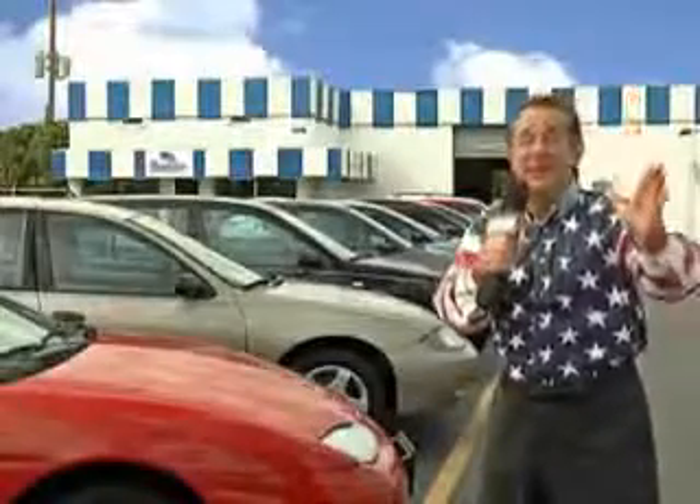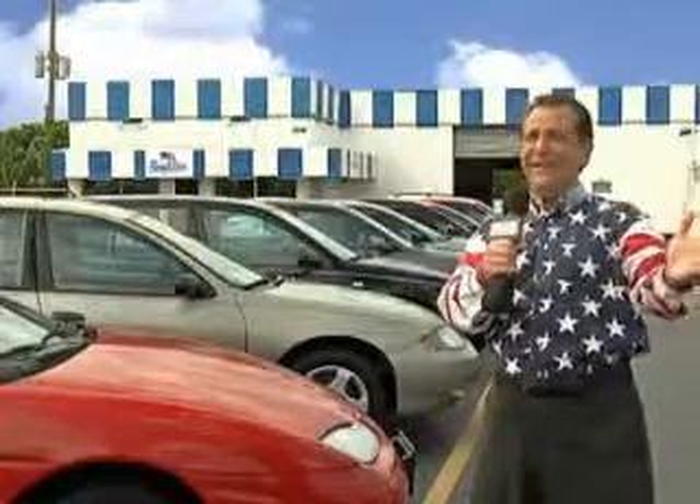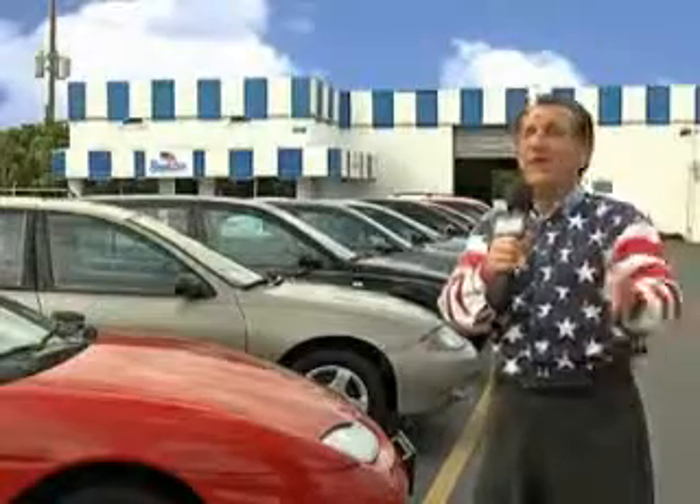See us at Beach Cars today. My 15 minutes are up, but I could go on for another hour or more. Believe me, we have a huge selection of cars, trucks, vans, and sport utility vehicles here at Beach Cars.